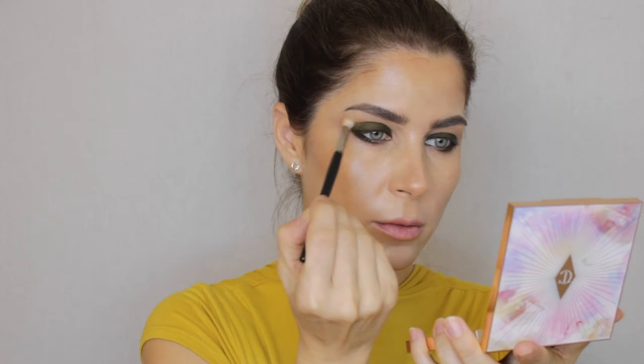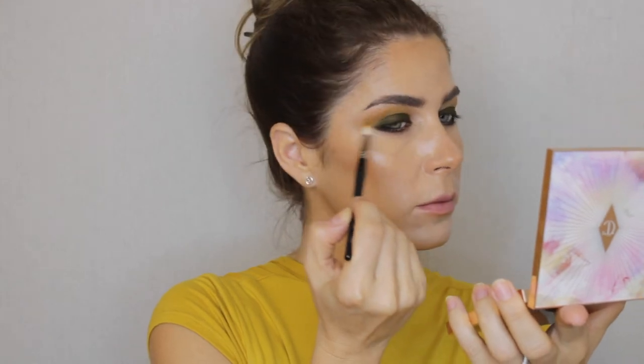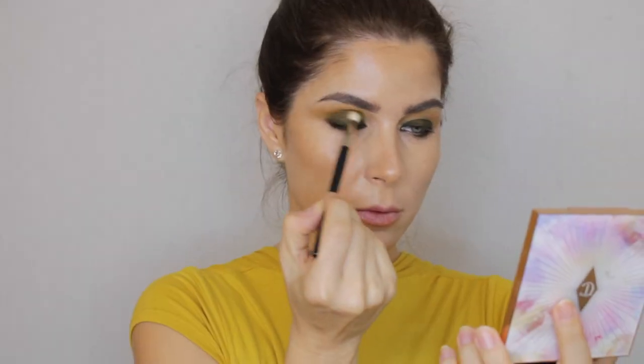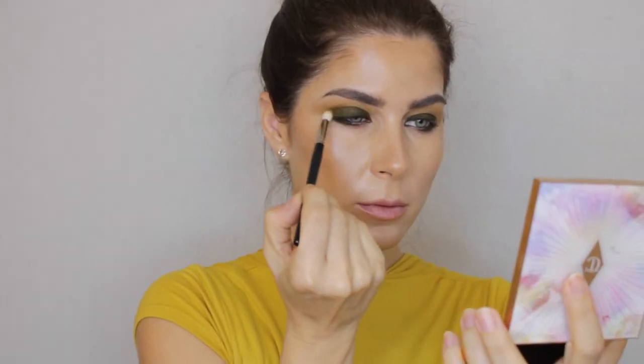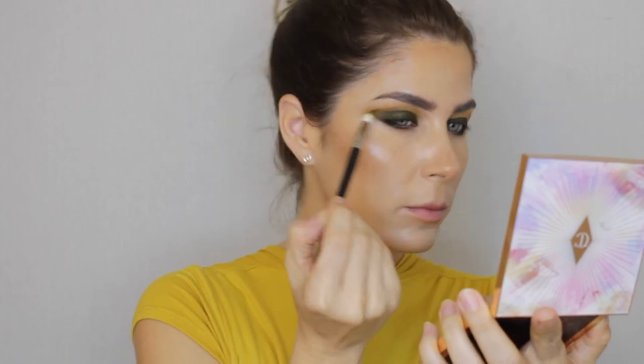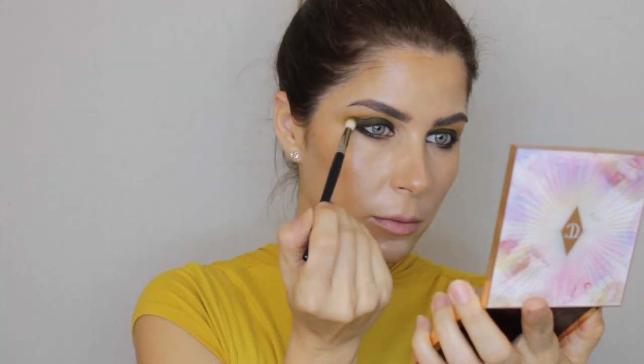To blend all these colors into the crease I'm using shade Lorelei, which is a beautiful mustardy tone. As you can see in the video, it takes literally no effort to blend these shades out. After that I'm going back into shade Fire OG to connect shade Lorelei with shade Leo, so we achieve a very gradient look. This palette truly has such a beautiful color story to it.